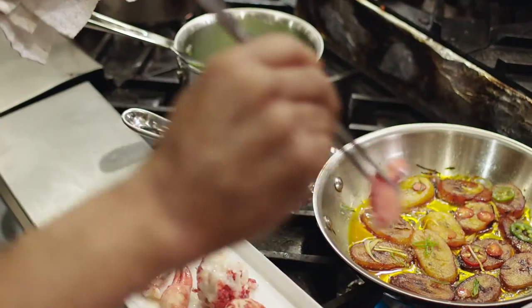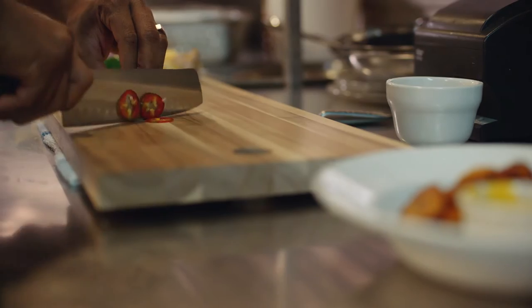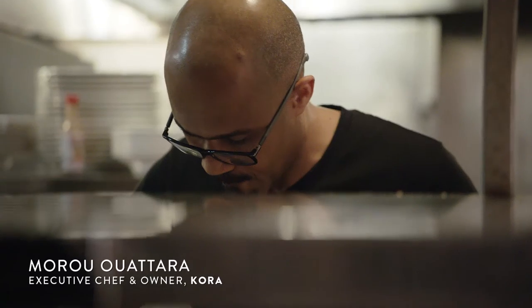When I cook in my kitchen, I touch every single ingredient, and I teach my staff the exact same thing.